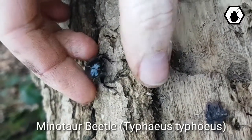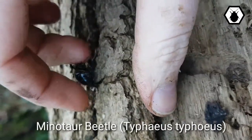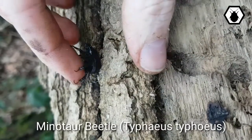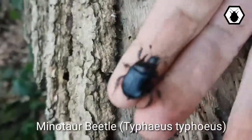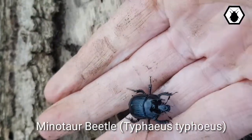We were quite lucky because usually they can dig up to a metre underneath the ground. They make their burrows and lay their eggs in them, so really lucky today to find this. He is found throughout the UK, usually in well-drained soils.